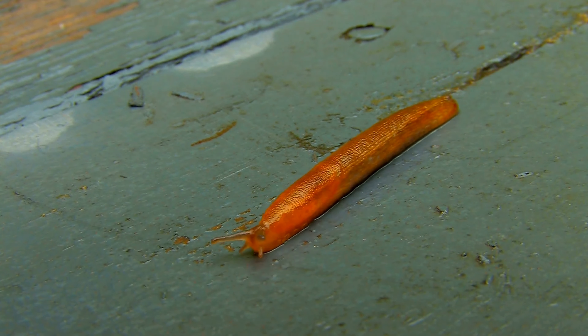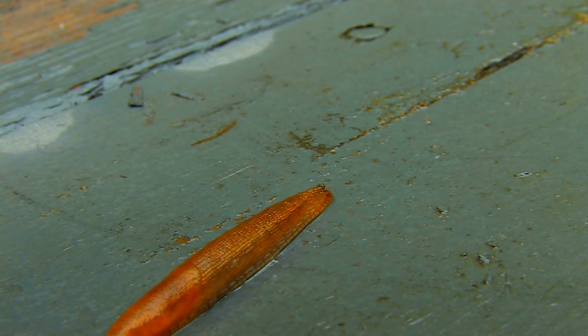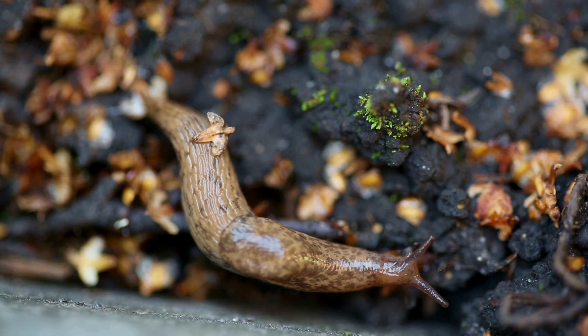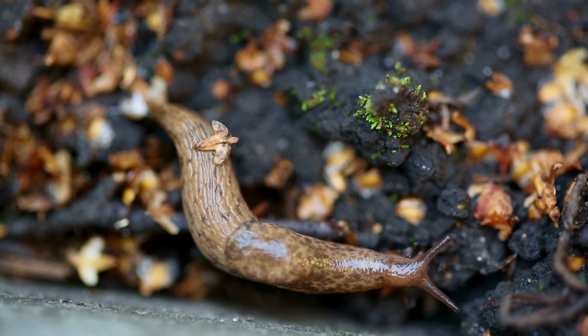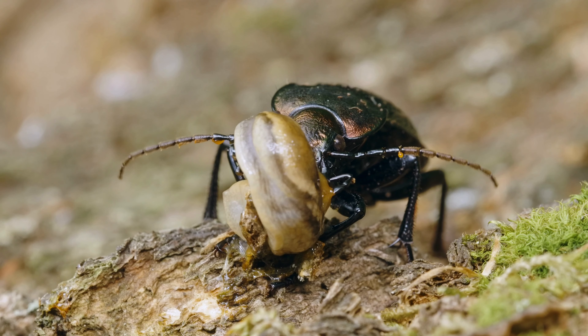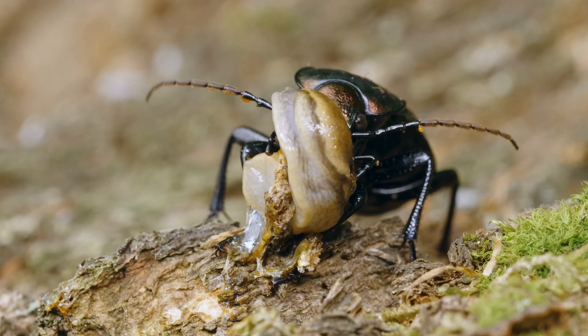What roles do they play in their environment? Although they do not live in organized societies like ants, snails and slugs play important roles in their environment. They act as decomposers, helping to recycle organic matter and enriching the soil. They also serve as prey for a variety of predators, including birds, mammals, and other invertebrates.